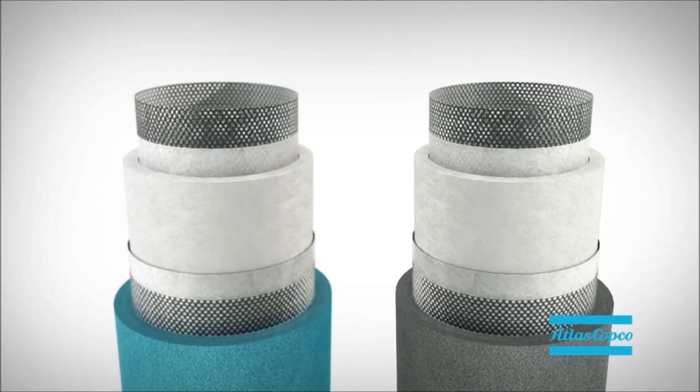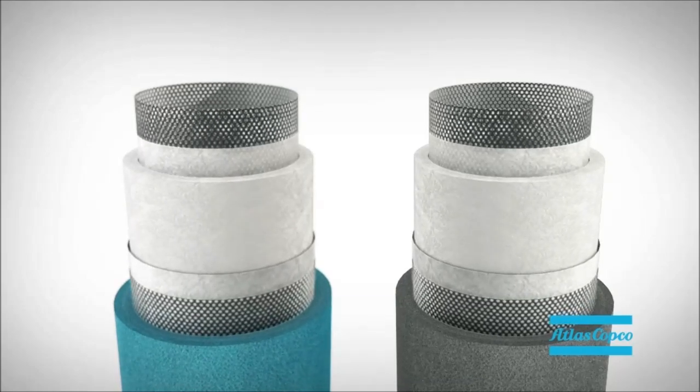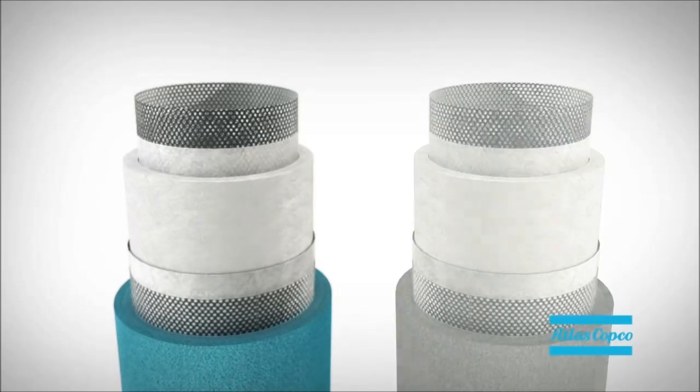The wrapped filter layers ensure a low pressure drop, a high efficiency, and they prolong the lifetime of the cartridge. The result? Superb performance over the filter life.